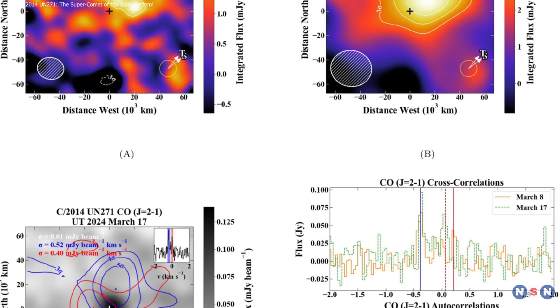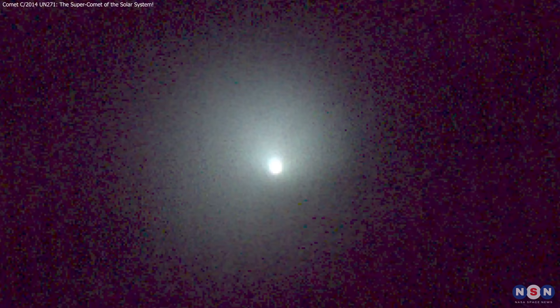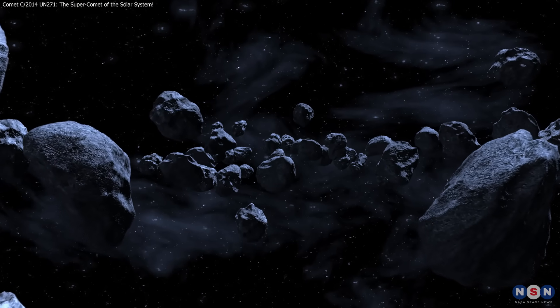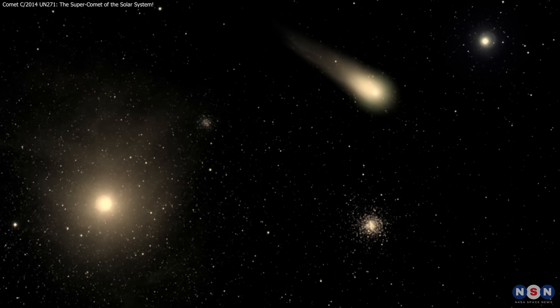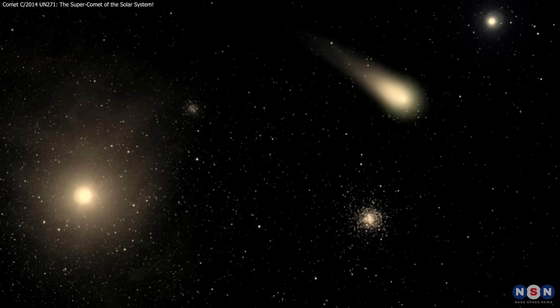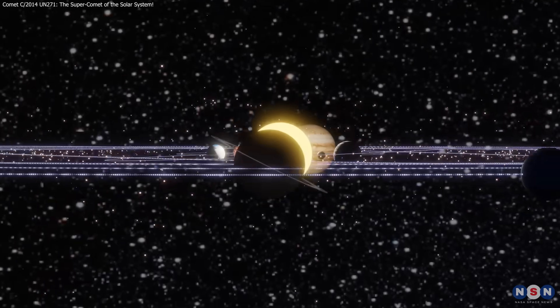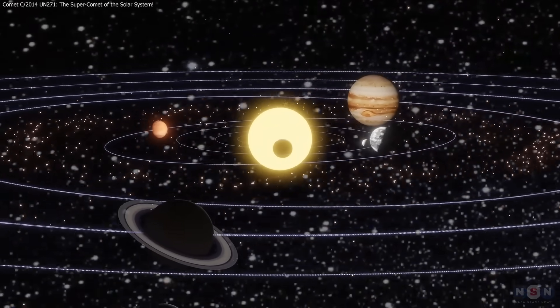Comet C/2014 UN271 offers a rare look into the early solar system. Its massive size and distant gas emissions provide clues about ancient icy bodies from the Oort cloud. As it nears the Sun, scientists hope to learn more about comet evolution and their possible role in the origins of life. This discovery marks a key opportunity to better understand our cosmic history.